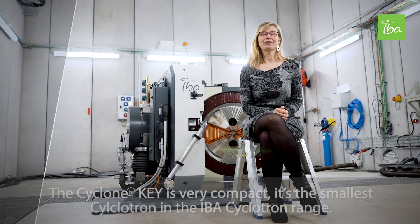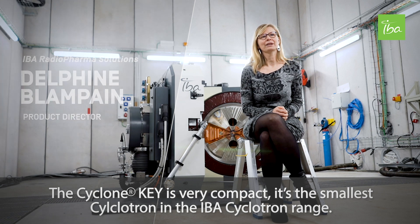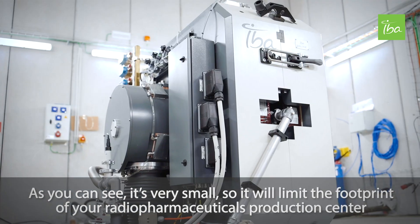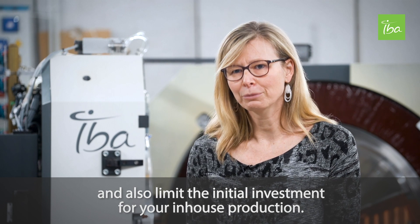The Cyclone Key is very compact. It is the smallest cyclotron in the IBA cyclotron range. As you can see, it's very small, so it will limit the footprint of your radiopharmaceutical production centre and also limit the investment for your in-house production.